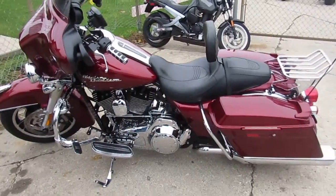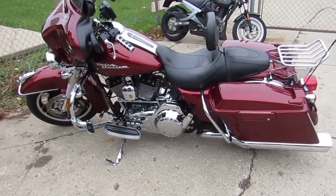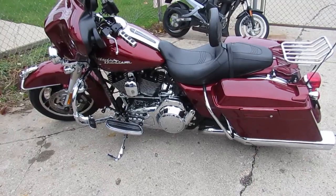2009 Street Glide, $12,900. There won't be any disappointments, guys. You guys buy with confidence. It's ApprovalPowerSports.com — guaranteed financing. Call today and you can ride today.